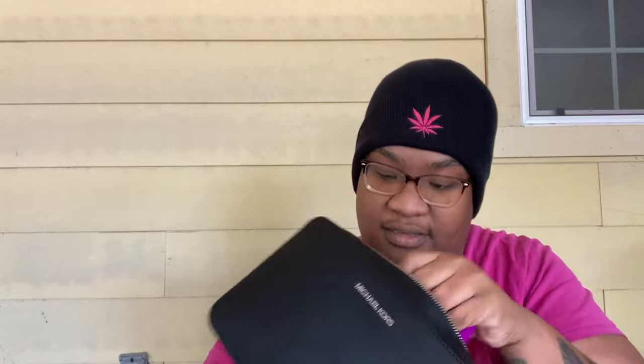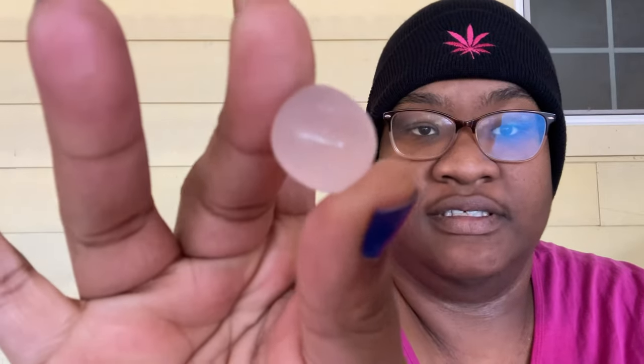Still pulling stuff out — I have a smell-proof bag that I had an edible in, and it's still in my bag because I'm a pothead. I have a receipt from UPS — I had to return something to Amazon. And then I have a piece of rose quartz; I always keep a piece of rose quartz in my bag.